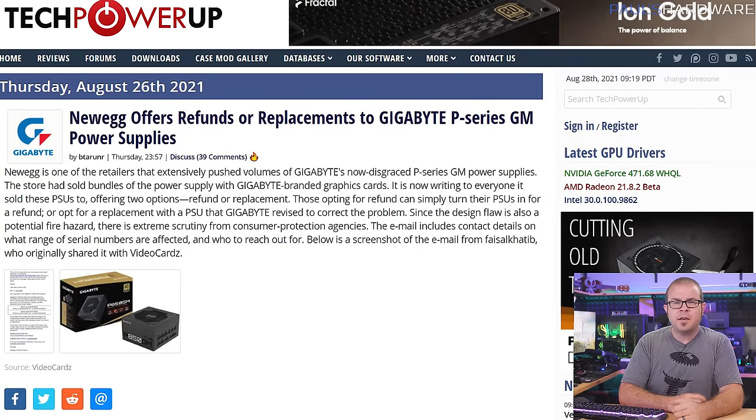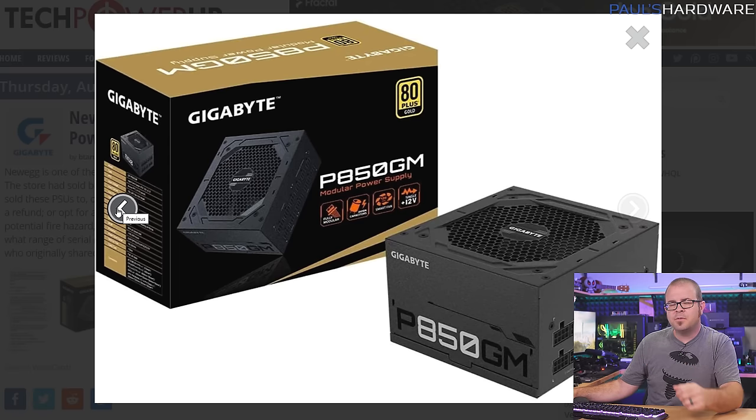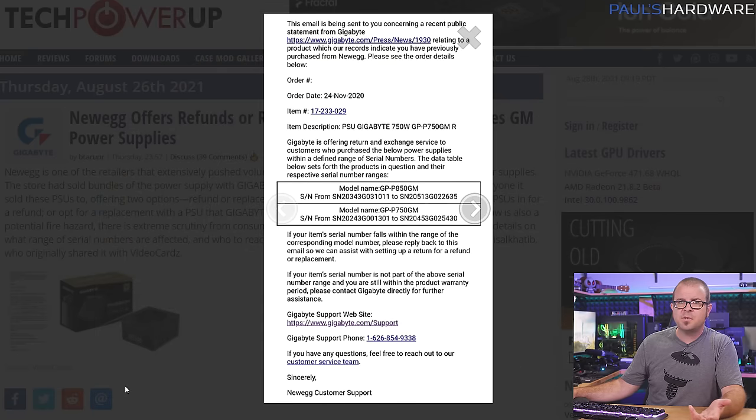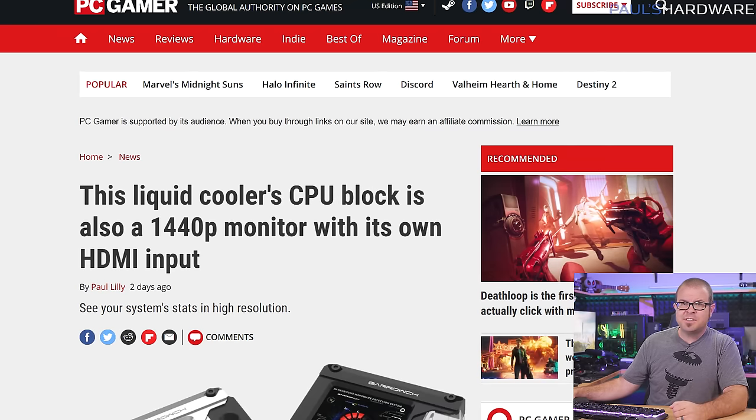Speaking of doing the right thing, Newegg has finally reached out to customers who were sold Gigabyte P-Series power supplies — whether they wanted one or not — the ones that were forced into GPU combos that also explode. At least Newegg is now letting customers know about the situation, and offering refund or replacement service if they would prefer their computer not self-destruct at some indeterminate point in the future. Thanks for doing the bare minimum after trying for so long to shuck these PSUs off on unsuspecting customers, Newegg.